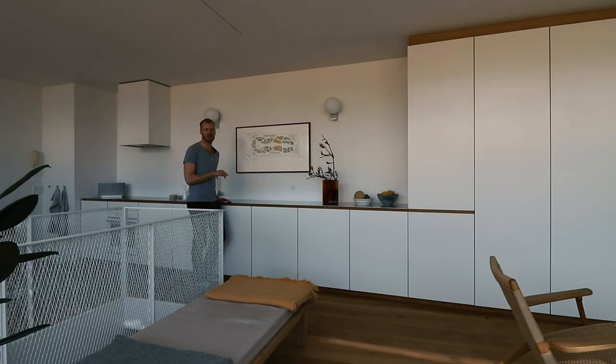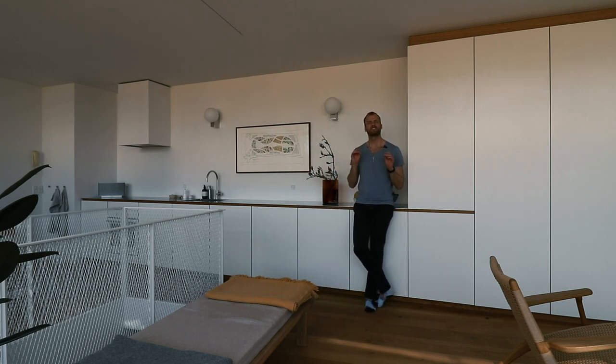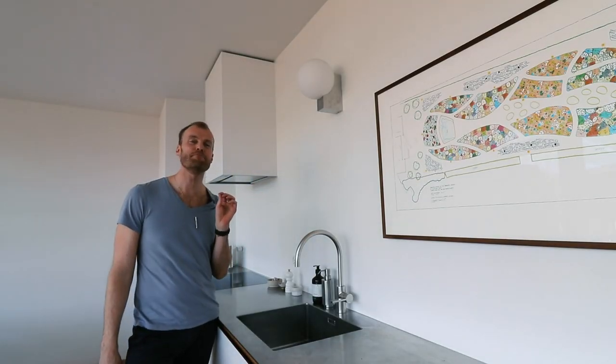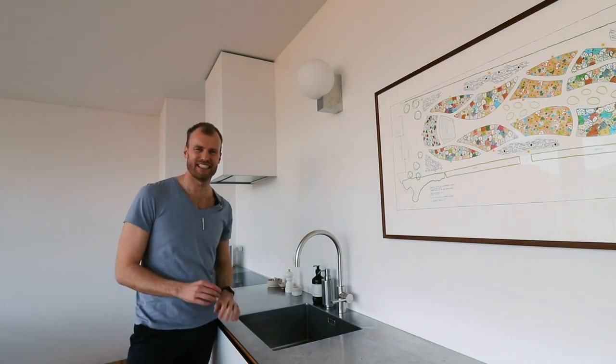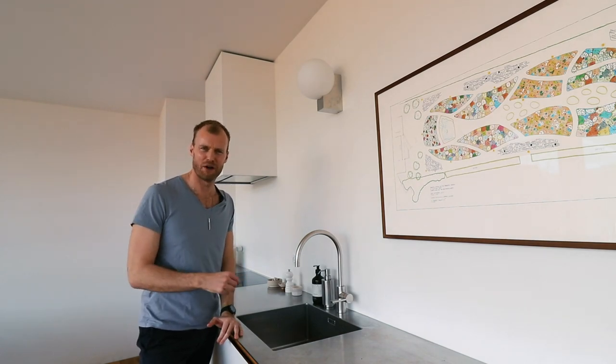On this entire wall you have the kitchen with tons and tons of storage space, which is such a great idea in an open space like this where you want to hide away as much as possible — because if you don't, it becomes very messy very quickly. Even the oven is essentially hidden since it's white, so you hardly see it. And I love these wall lights by Menu — the simplicity of their design. They just look like they're floating on the wall.